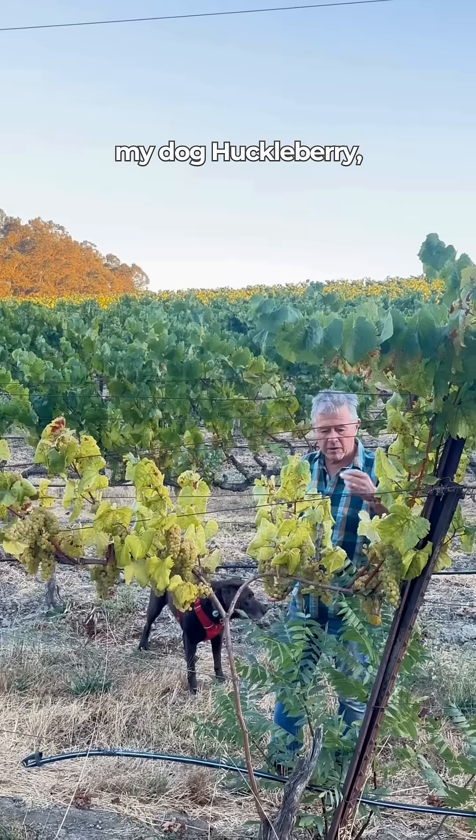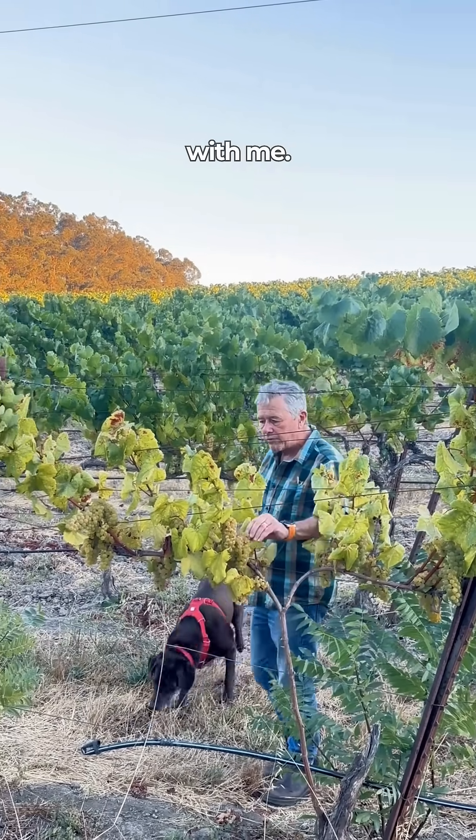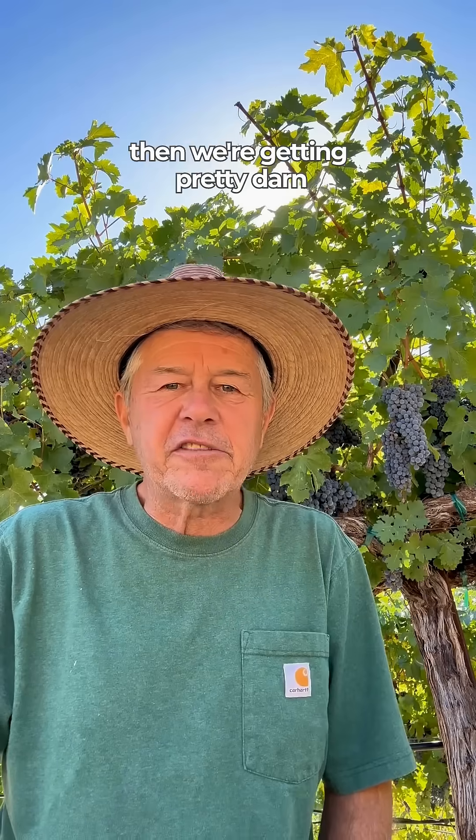We use the laboratory for analyses, but we also use our mouth. And we also use my dog Huckleberry, who's out here tasting with me. And I know when he starts eating a lot of grapes, then we're getting pretty darn close.